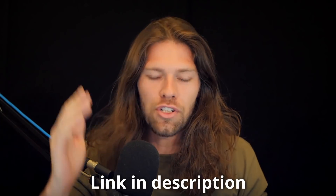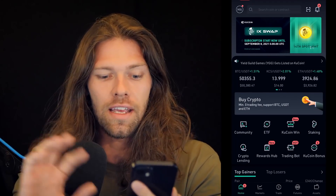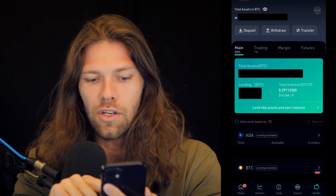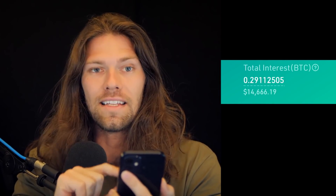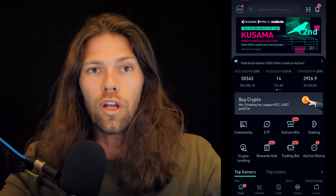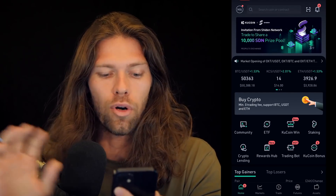Now let's jump right in so I can show you how I'm making 30% reliably. Hopping over to my phone here just so you can see as a preview. If I click assets, you can see total interest right there: $14,666.19 so far. Just a quick preview on how I lend from my phone, and then we're going to break this down much more in depth.